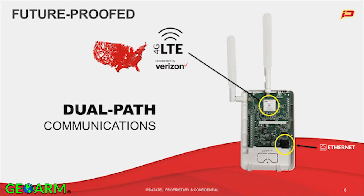That's the new 4G LTE chip. Really simple — auto-detects. And when one path isn't enough, we've got two for you. Future-proof dual-path communications.